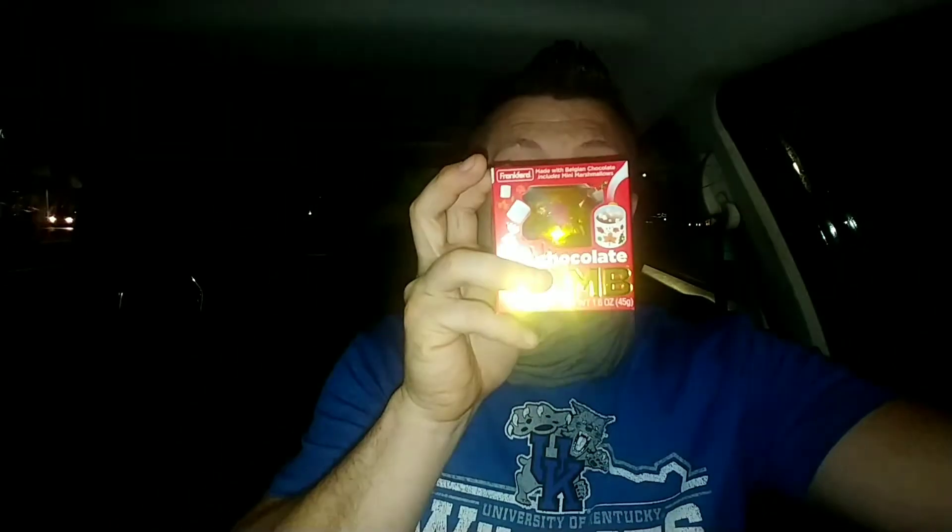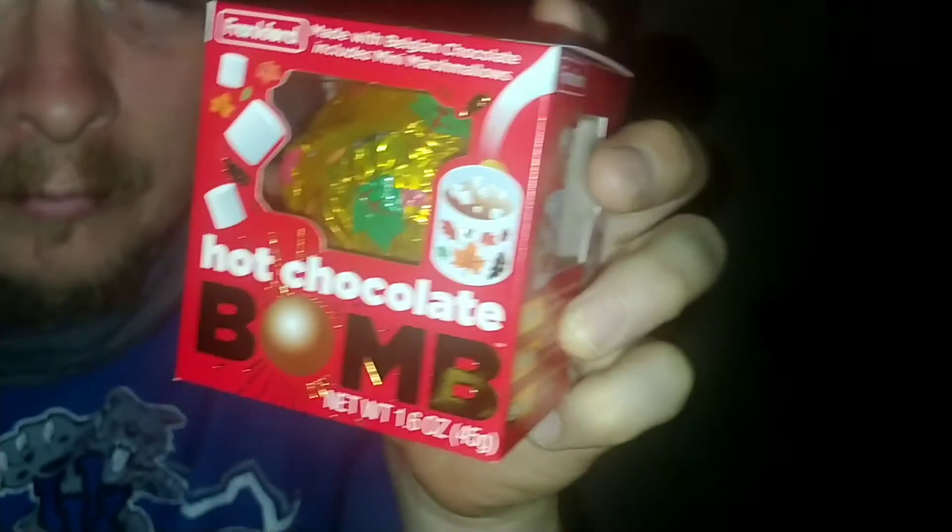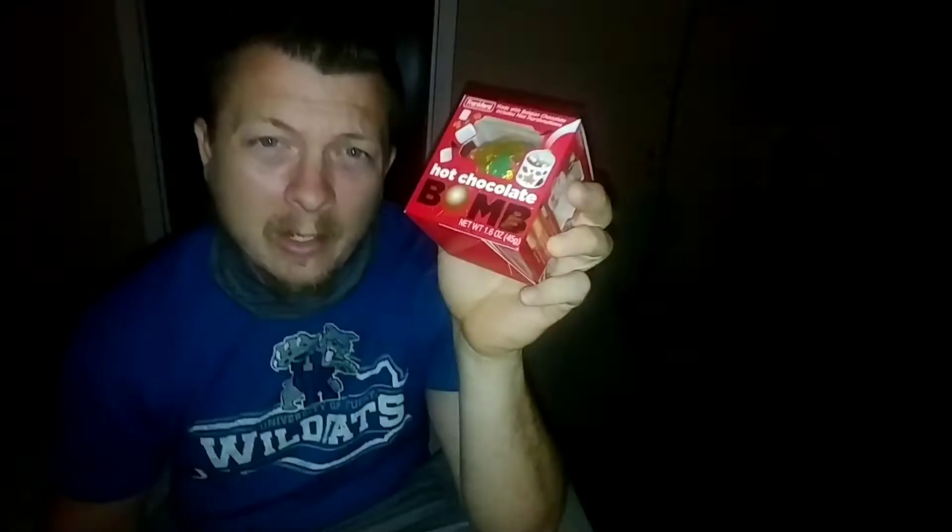I don't always drink hot chocolate, but when I do, I do it with Frankford's hot chocolate bomb. They also have this in pumpkin spice. You can find it at Target, Rite Aid, Walmart, Amazon — $2.99, that's the usual price I see.